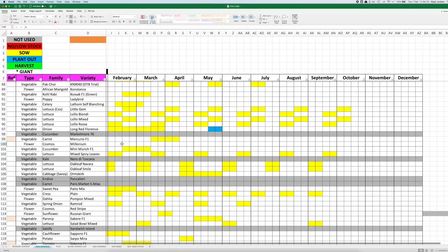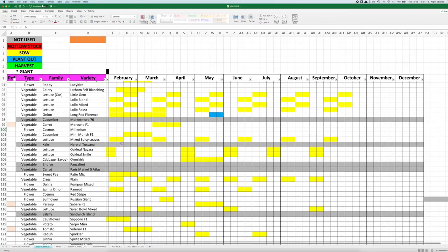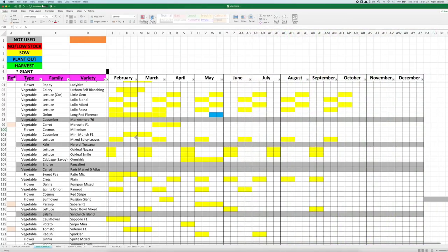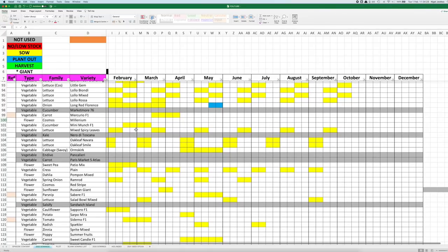They'll be started off in 40-cell trays and I'll be planting quite a few of them because they're one of the best-keeping alliums. They really do keep well, nice and firm — I've still got some left from last season. Cucumbers again — that'll be towards the end of the month, probably spilling over into March, because with courgettes they're very, very tender plants as you know.